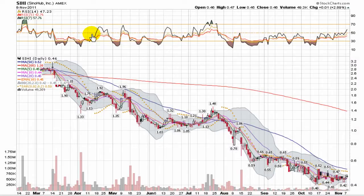This video chart presentation is CenoHub, Inc. This is an Amex-listed stock trading under ticker SIHI.